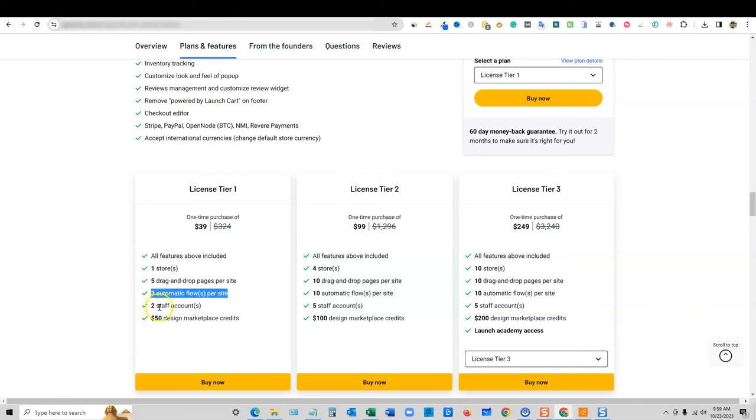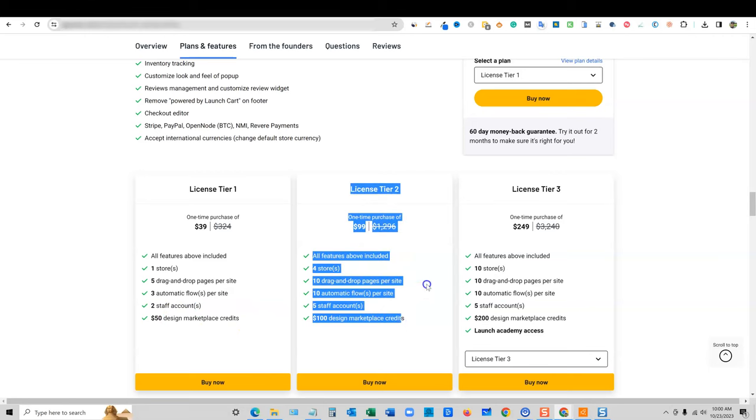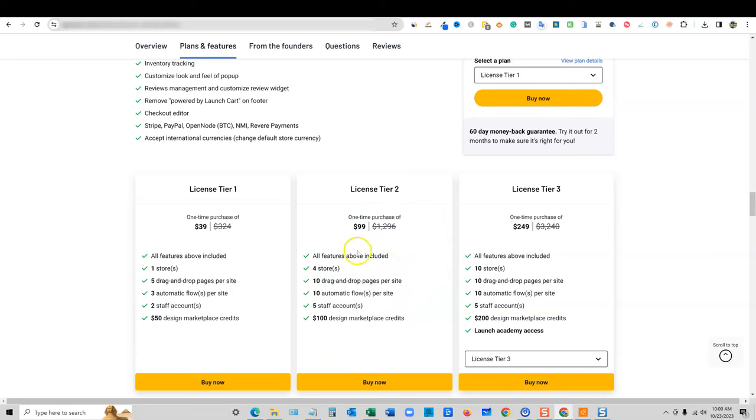There are three automatic flows per site, which is about the checkout process and marketing funnel. You also get two staff accounts, and I think your account counts as one admin. There's also $50 in design marketplace credits, so it looks like they have their own marketplace. I think that if you're really going to go for this, licensed tier two might be a good addition.